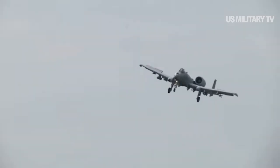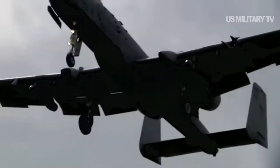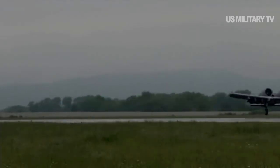A-10 pilots also wear a high-tech helmet which enables them to look at targeting video on a helmet display. I can project my targeting pod video into my eye so I can see the field of view. If something shoots at me I can target it simply by looking at it, he explained.